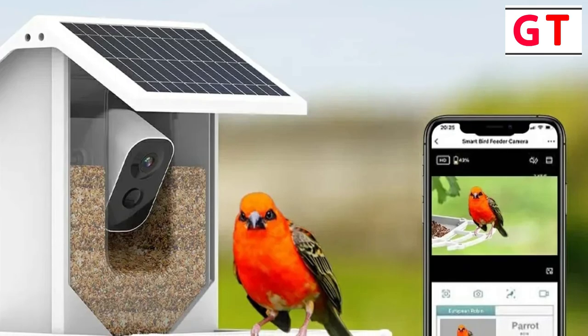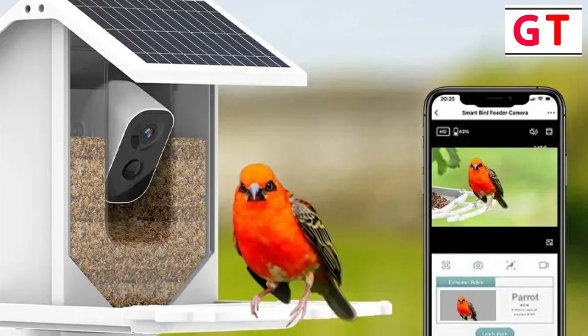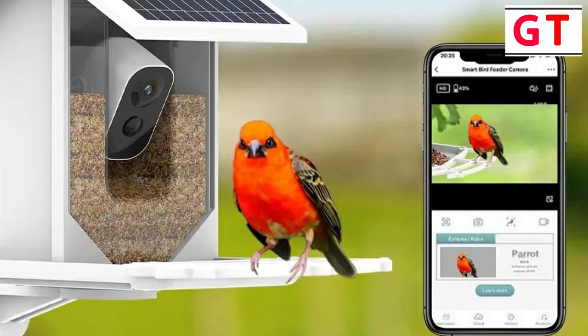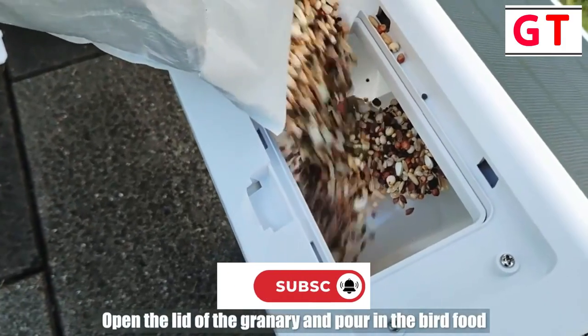Real-time bird watching — no need for binoculars anymore. The bird feeder camera automatically captures and identifies all visiting birds. The phone app provides real-time notifications, ensuring you never miss a moment. It's like having a live stream of your backyard birds on your phone, anytime, anywhere.